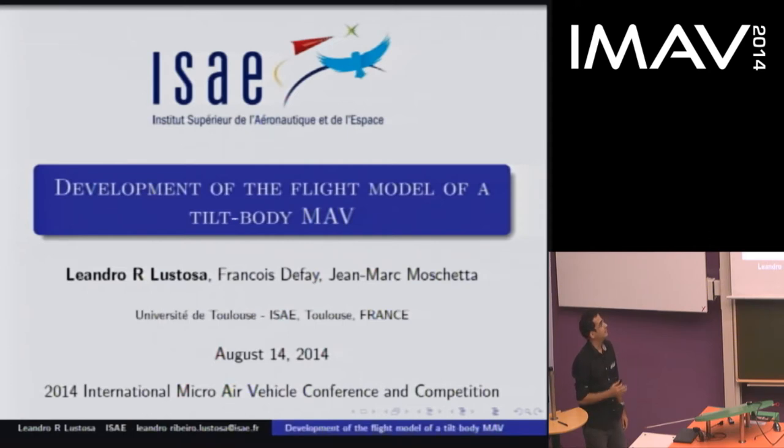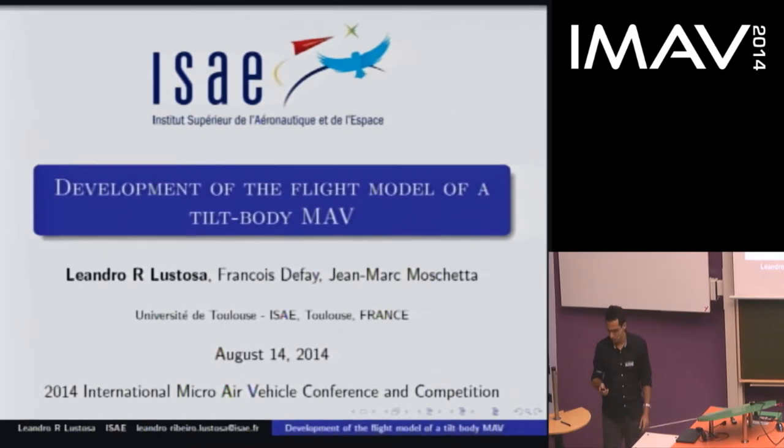I'm a PhD candidate at ESAE in Toulouse. In our lab, we have been for some time working with different kinds of UAVs with different architectures, and I'm going to present you today one of them.